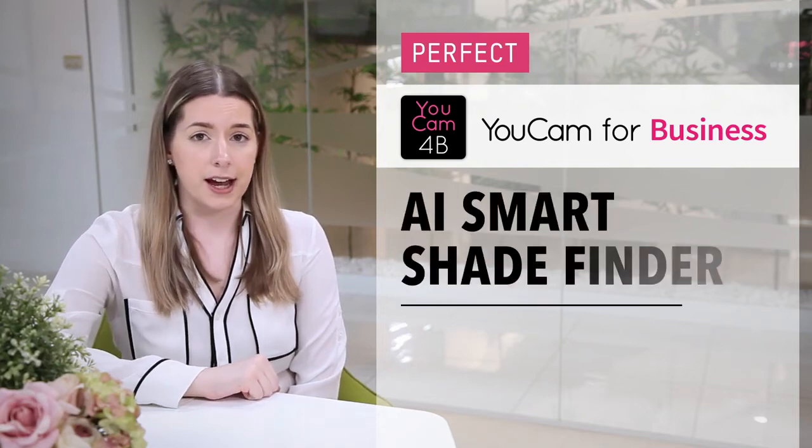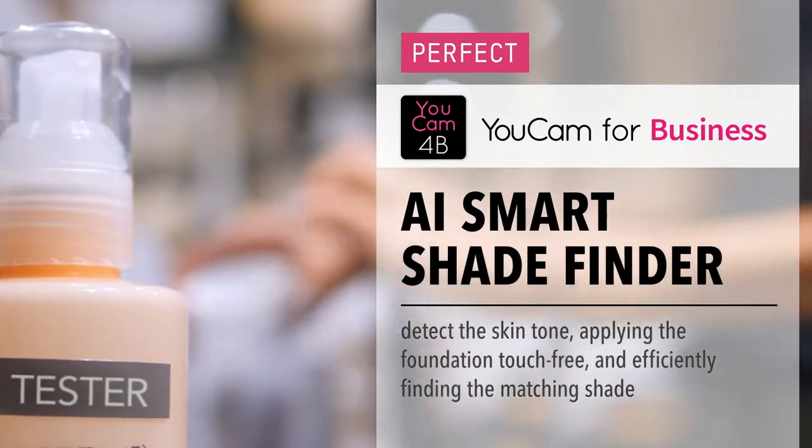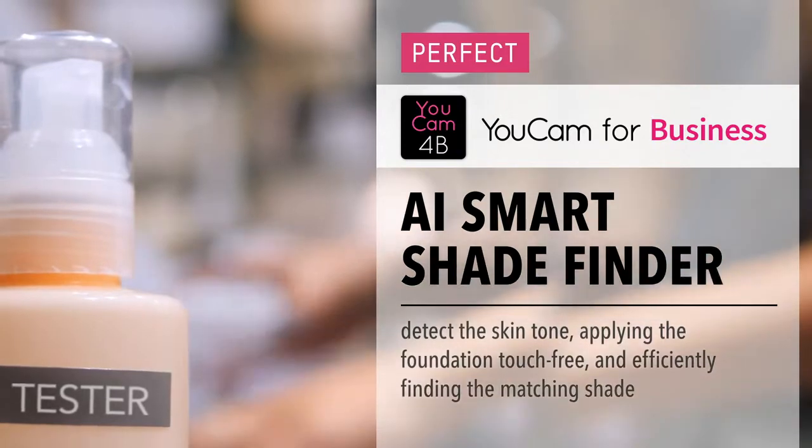The search for the perfect shade has been a hassle for many makeup lovers — not only customers, but also the beauty brands — due to wasted hours, impractical use of samples, and hygienic concerns.